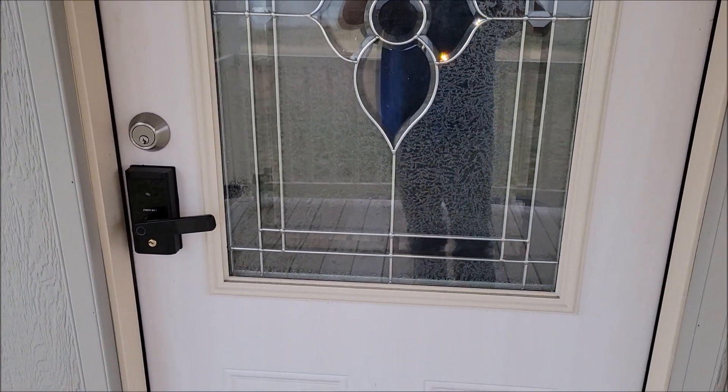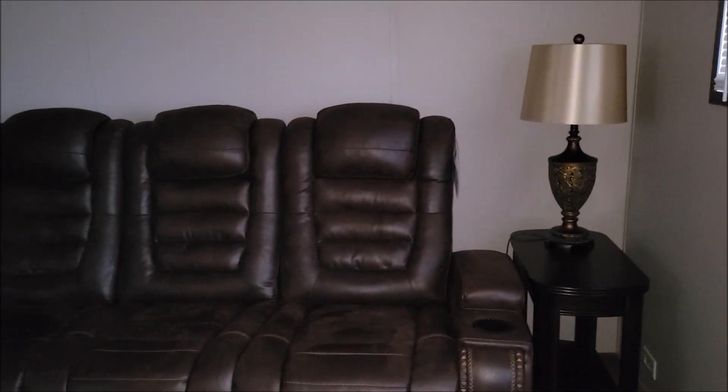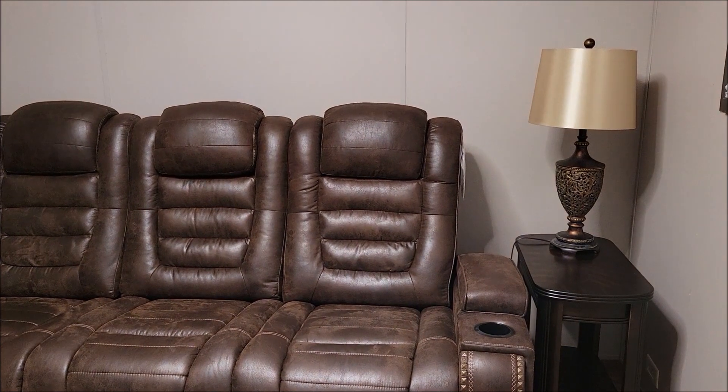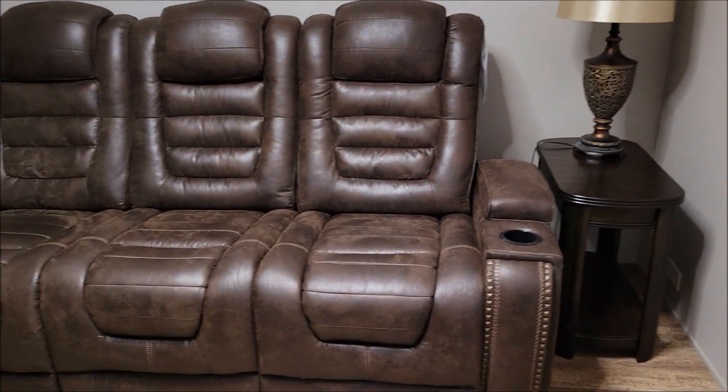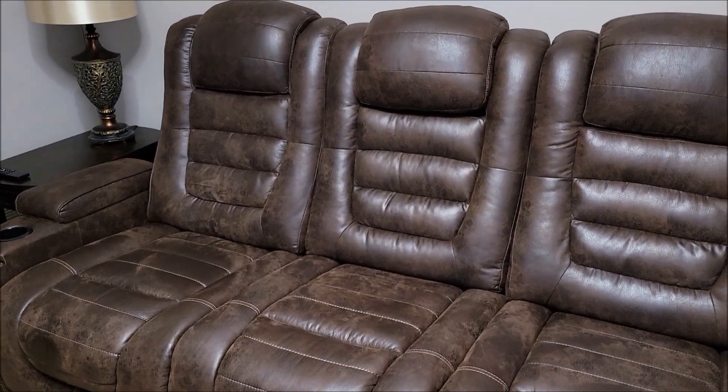Here's the front door — let me take my shoes off. We're still working on everything, but walking through the front door, this is our living room. Let me turn the light on. That is our couch — it's a dual reclining couch with a console that folds down in the middle.